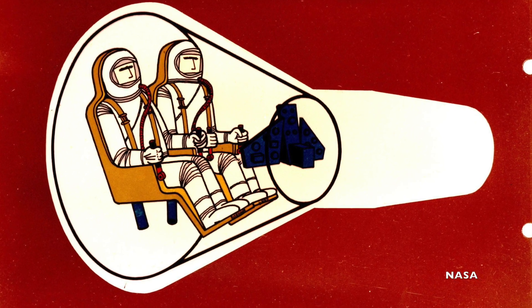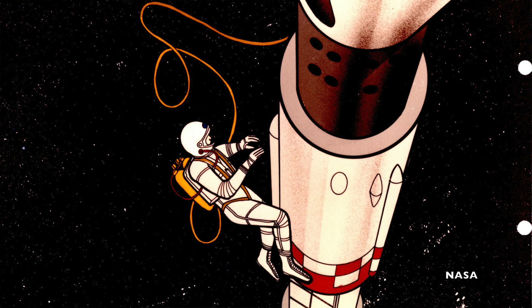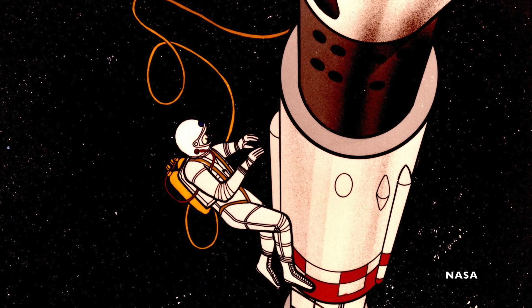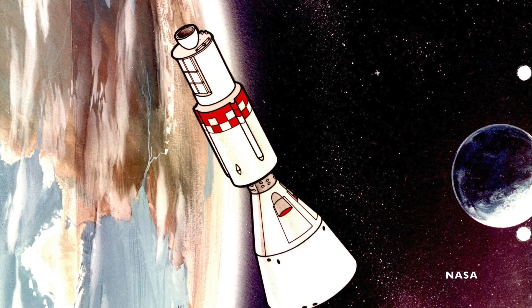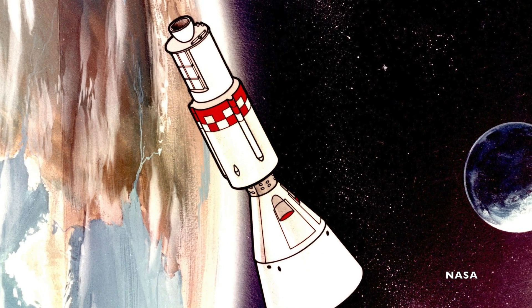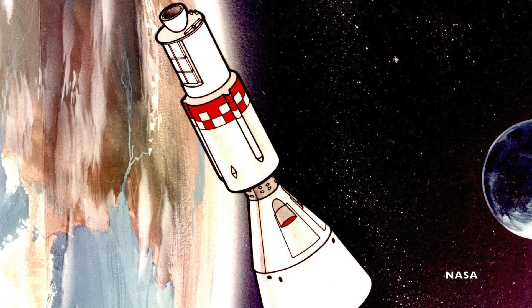So how did NASA decide that the second manned mission of this program would be the one to do an EVA? According to the original schedule, Gemini 3 would be a shakedown flight demonstrating the new spacecraft in orbit. Gemini 4 would push the spacecraft for duration, staying up to seven days in space. Gemini 5 would be the first to rendezvous and dock with an Agena target vehicle. And Gemini 6 would be the first with an extravehicular activity — EVA or a spacewalk. From there, these individual objectives would be compounded into more complex missions, until NASA really knew how to work and live in space in advance of the Apollo lunar landing missions.